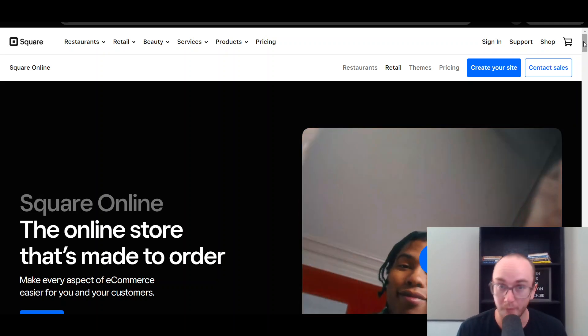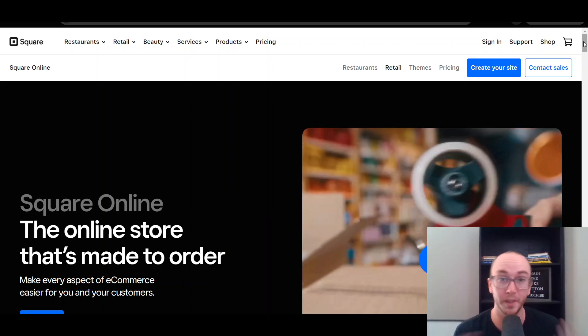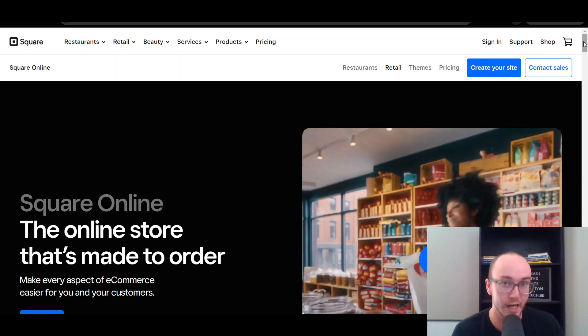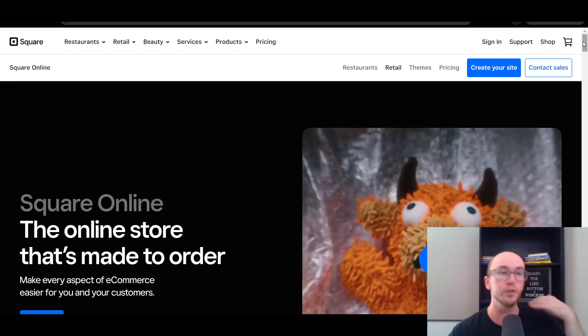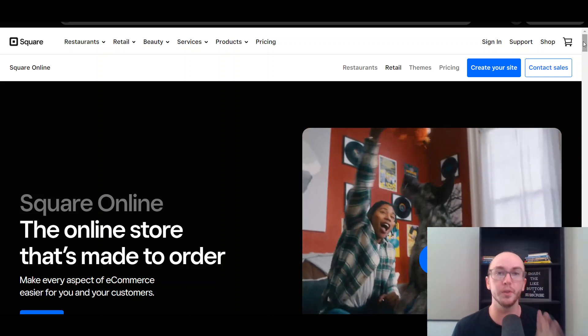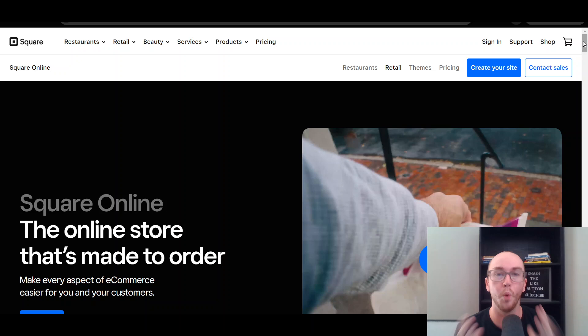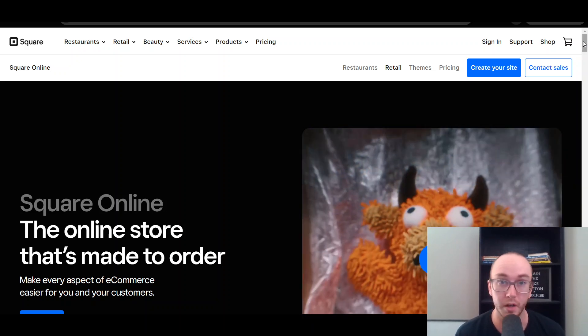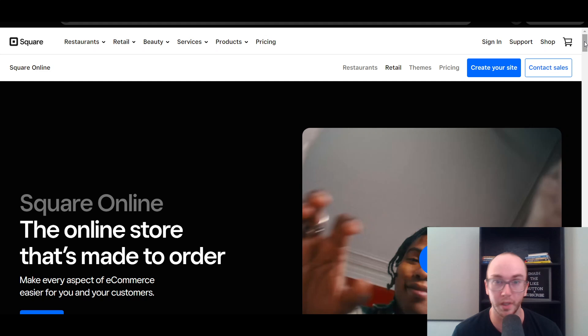If you do want to check out my tutorial on their actual builder, I do have that link down below in the video description so you can check out the tutorial as well if you decide to go with them or just get a feel for the platform. Doing an overview of their overall features and what I think about Square Online, I do think in general it is a really good budget-friendly option for a lot of people getting started.